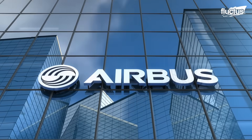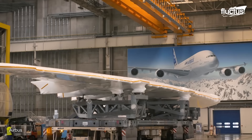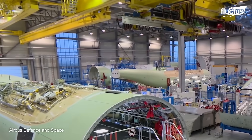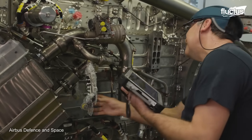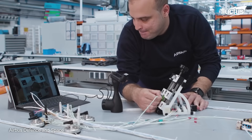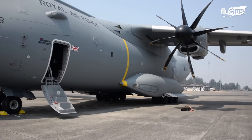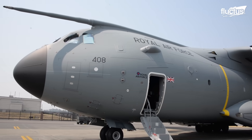The largest aircraft manufacturer in Europe is Airbus, which is also based out of France. Though the company mainly focuses on designing and producing commercial planes, it also has a long history of creating military aircraft, like the A400M Atlas.